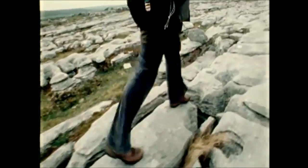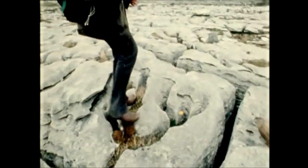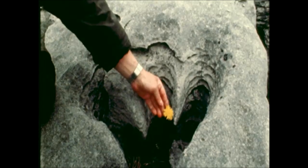The Burren is a walker's paradise, and very soon after arriving here you see the reason why. It's a landscape which fascinates and inspires.